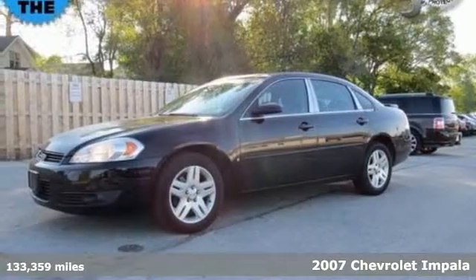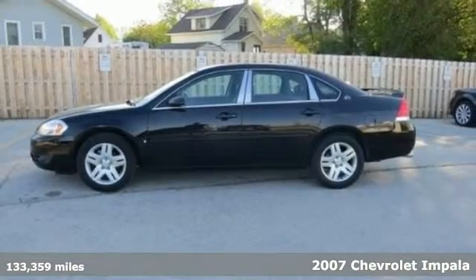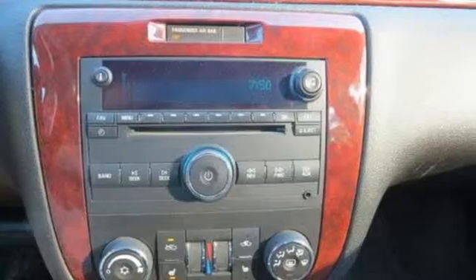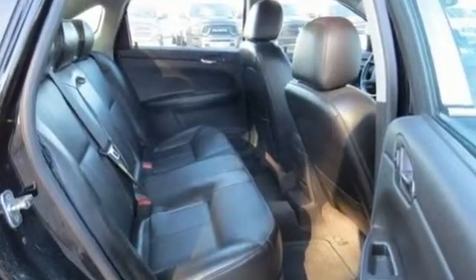It's a 2007 Chevrolet Impala. Features include OnStar, keyless entry, a multi-speaker stereo sound system with a CD player, and 8-way powered driver seat. It also comes with dual-zone air conditioning and power door locks.